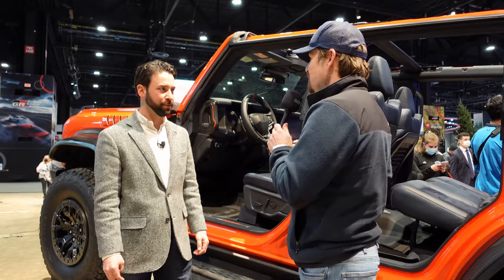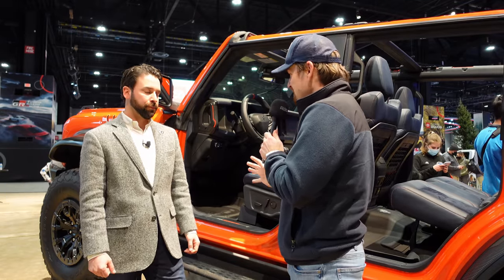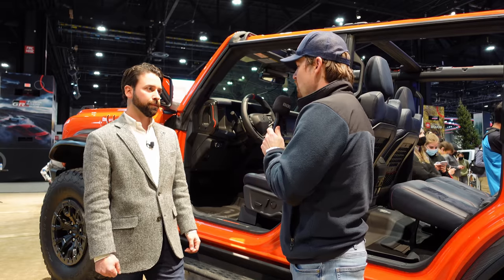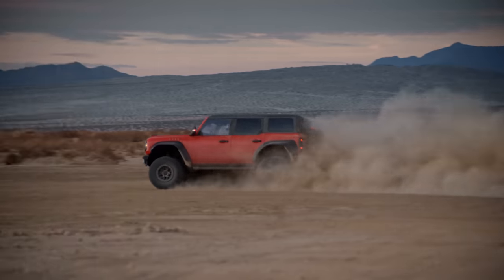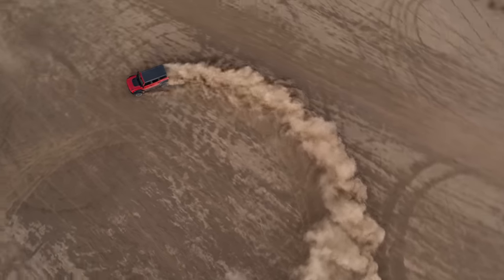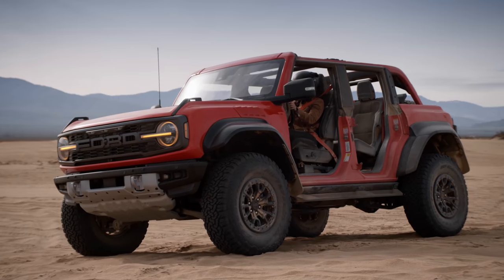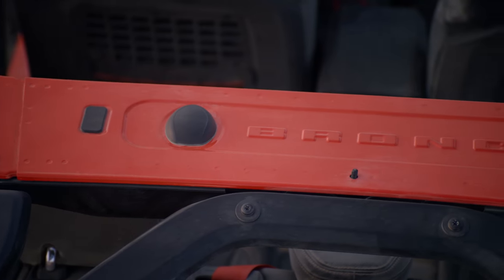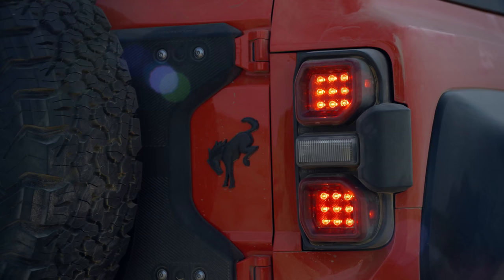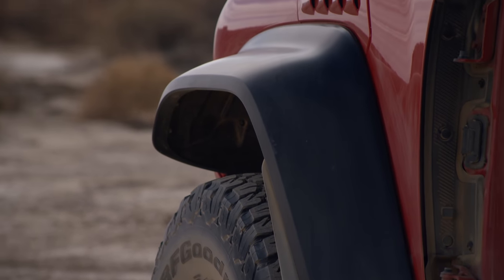The big question is how customers can get a hold of these. The Raptor is going to go on sale starting this summer, and the majority of these trucks are going to go to existing order holders. If you're interested in getting your hands on a Raptor, the best way is to go talk to your dealer — a lot of dealers have wait lists. It will be produced for multiple model years, though 2022 will be very hard to get since it's a half model year of production.